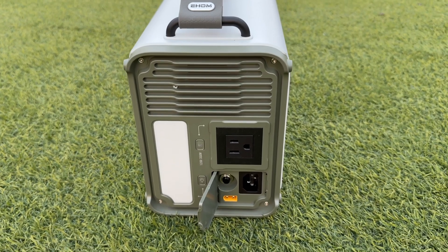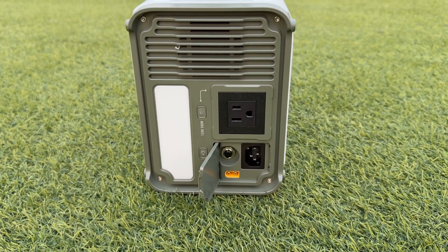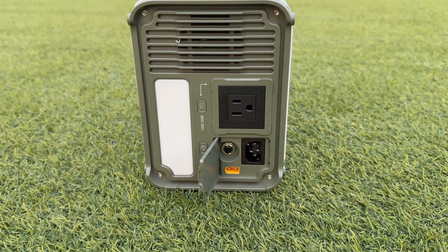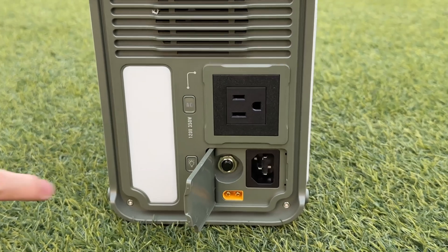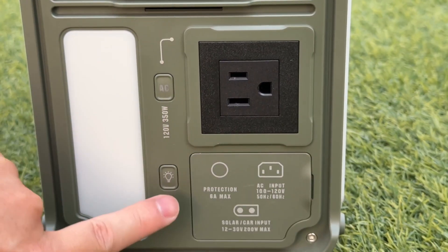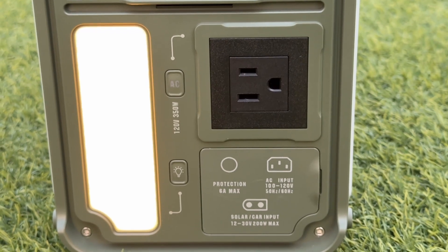The other side is the AC outlet. Inside the cover is equipped with a DC input port, an AC input port, and a reset button. The AC outlet supports output of 100 to 120 volts, 6 amps, 350 watts, with a peak of 700 watts. DC input supports 2 to 30 volts, 8 amps, maximum 200 watts. On the other side is an LED light strip with adjustable brightness, which can be controlled by the independent button and the app.